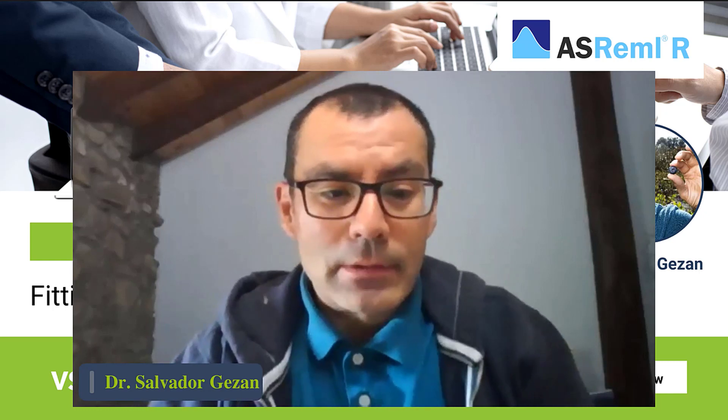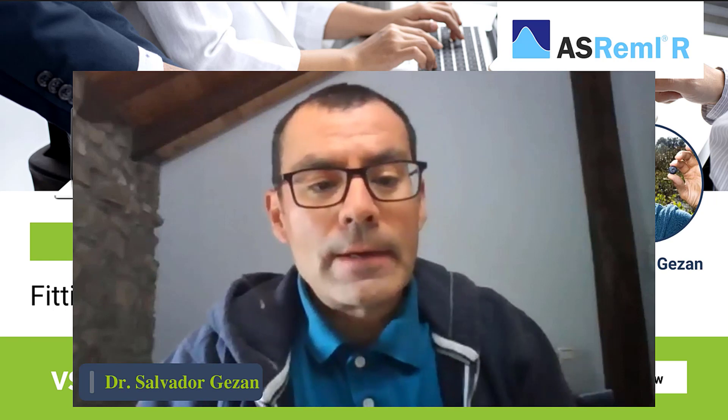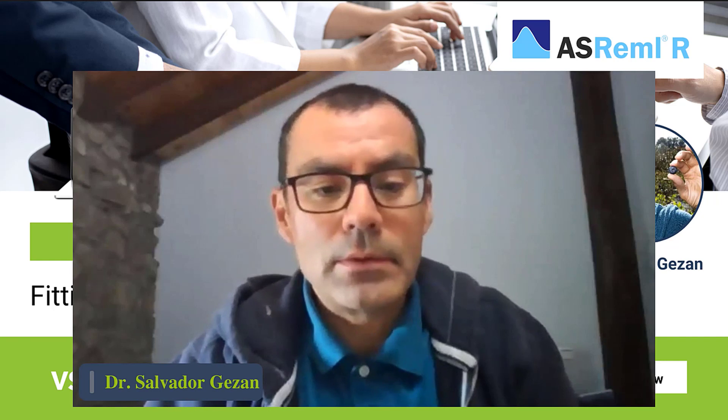Thank you, Tim. Hello everybody — I should say good morning, good afternoon, and good night, depending on where you're coming from. Today I'll be talking about multi-trait models, and I will show you a real dataset in R. I'll be discussing a little bit of the theory, but mainly I'll be presenting some tricks and how to face the problem of a multi-trait model — tricks I've been learning over the years to try to make this sort of complex model fit and converge successfully. I'll be using ASReml, in this case ASReml-R. The dataset, presentation, and PowerPoint will be available to you if you want to play a bit more, including the code in R.